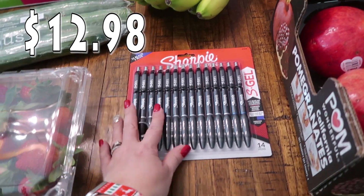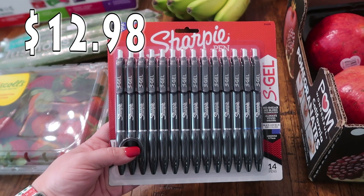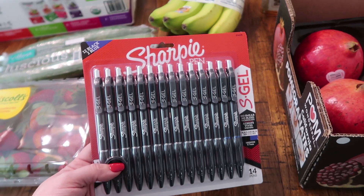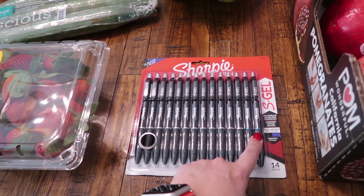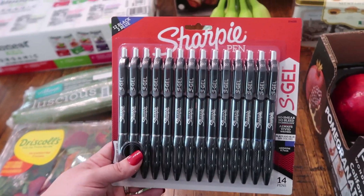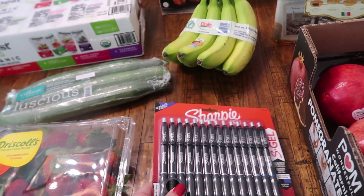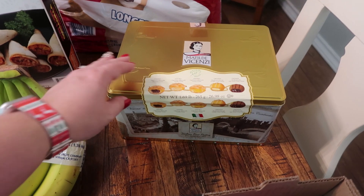My husband mentioned this is his favorite pen — he said he likes them better than the G2, which was amazing to me. He does prefer blue ink but this has two blue and then a lot of black. My oldest daughter Paige also likes these Sharpie pens. I picked these up and I'm going to separate them for Christmas time between the two.